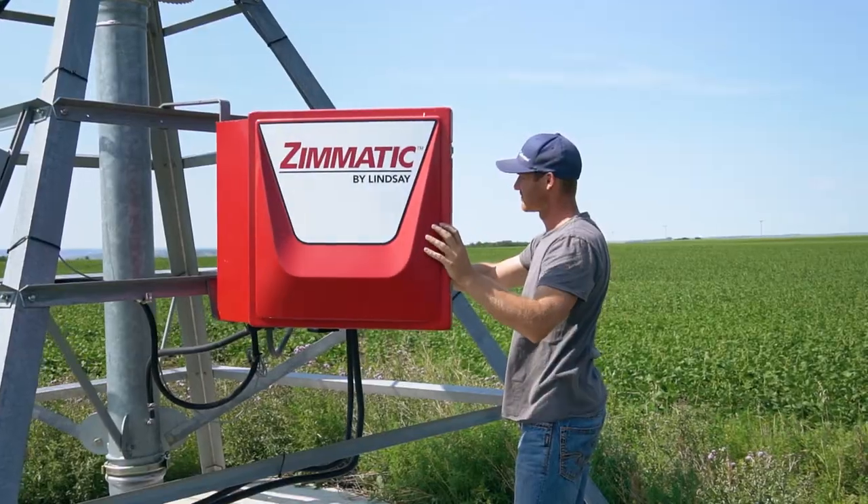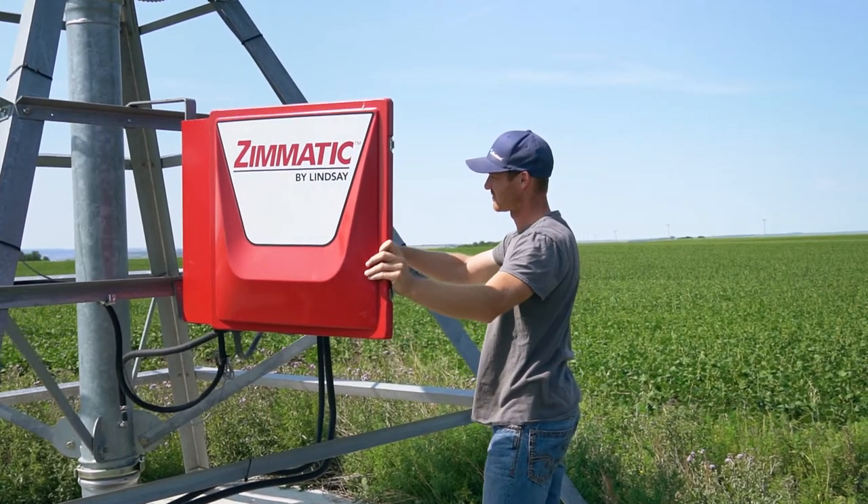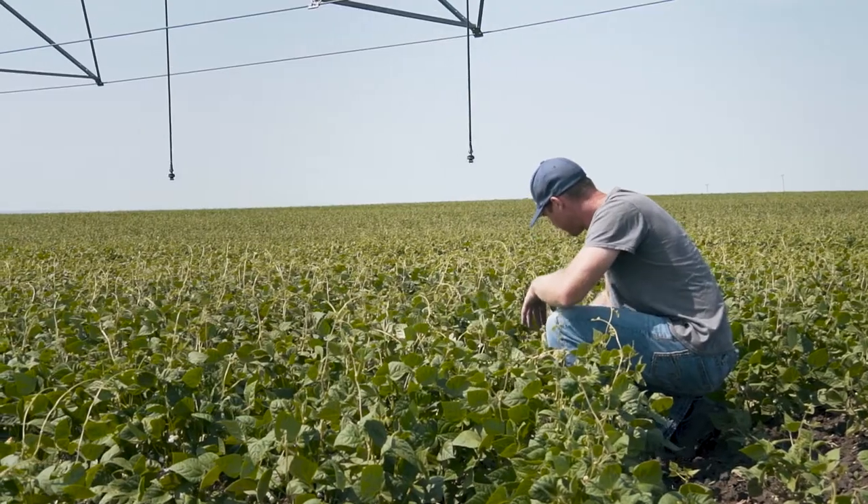Typically, depending on the crop, we're going to be irrigating this year somewhere in the range of seven to 12 inches of irrigation. On a daily basis I'm out in the field checking those fields, probing the soil to see where the profile is at.